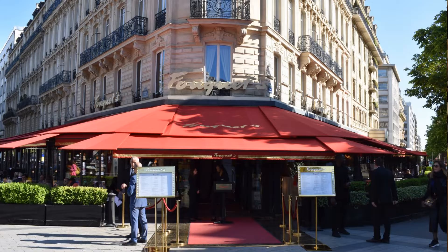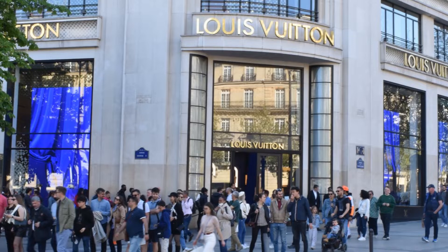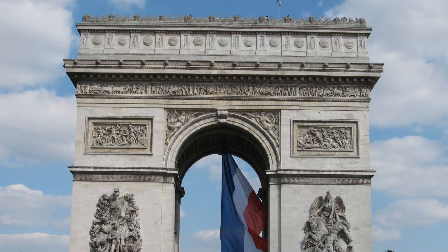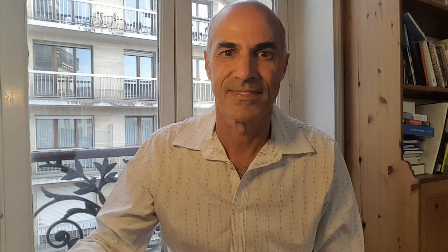You'll come across a full flock of luxury and everyday brands willing to pay handsomely for a seat around the real estate table of the Champs-Élysées. You'll eventually reach the top of the avenue to see and learn about one of Paris's and Europe's most iconic monuments, the Arc de Triomphe.